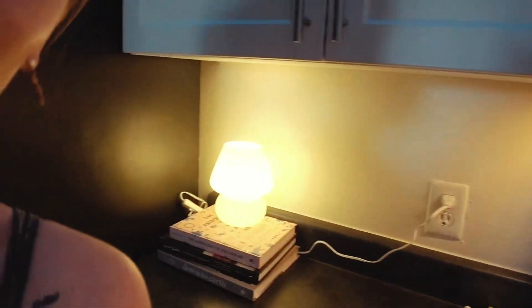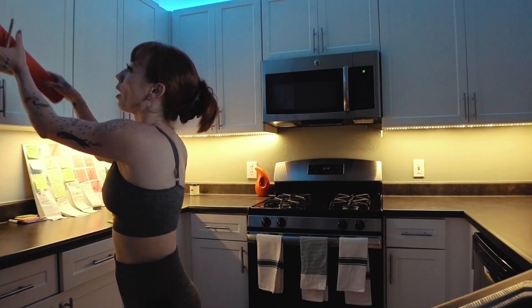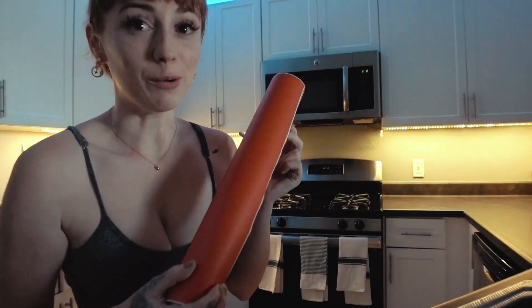And I got this cute little mushroom light — like bright orange. It's just going to be super fucking cute. I don't know, I'm excited. This is the wallpaper. Bright orange.